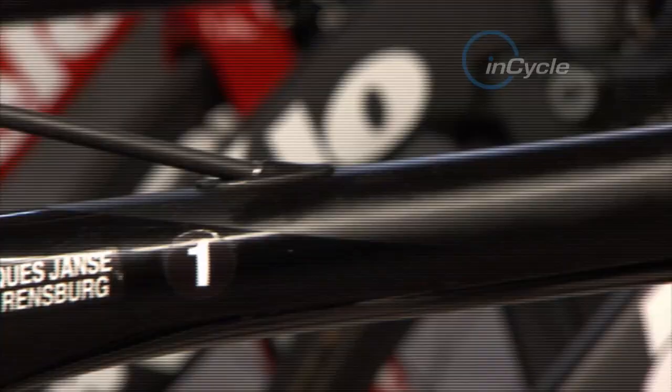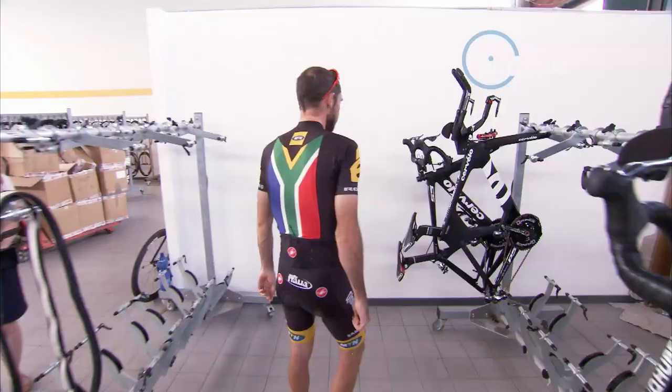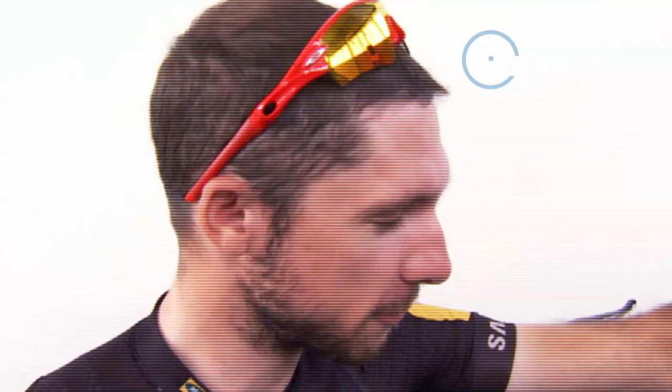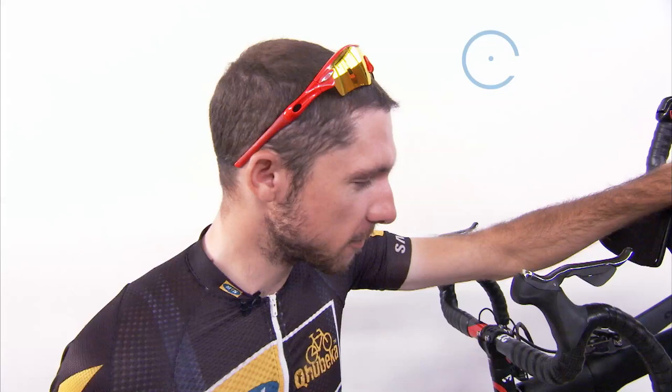Over here we have my two Tour bikes: time trial bike and spare bike. We had a team time trial in the Dauphiné before the Tour de France and I think it went pretty well — we were only about 15 seconds off the top 10 positions. So with this bike I definitely think it's possible to get a top 10 position in the team time trial at the Tour de France.